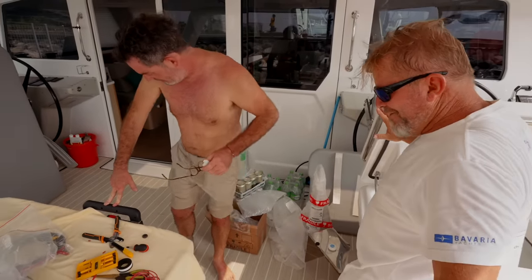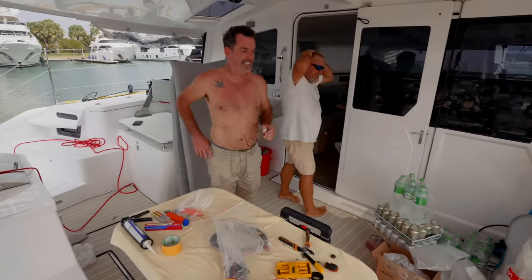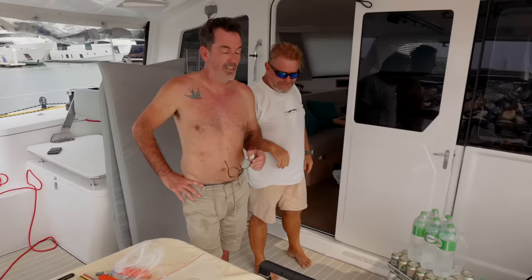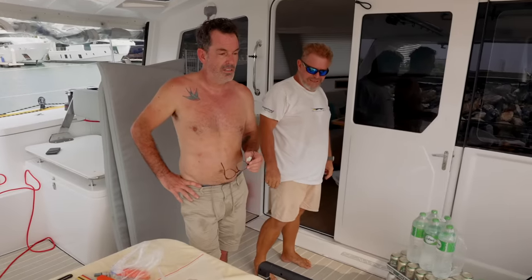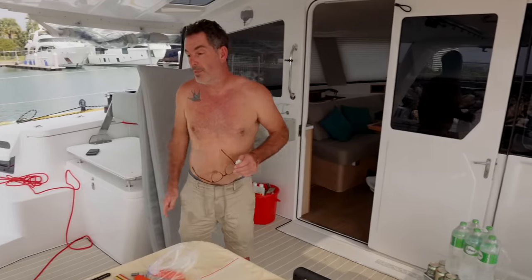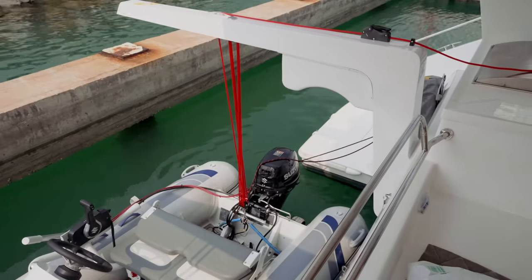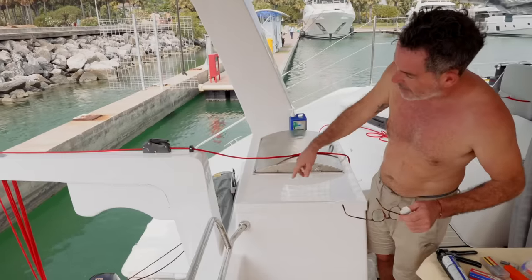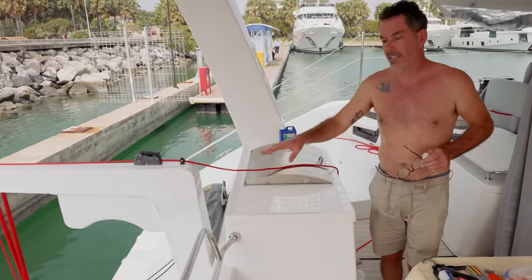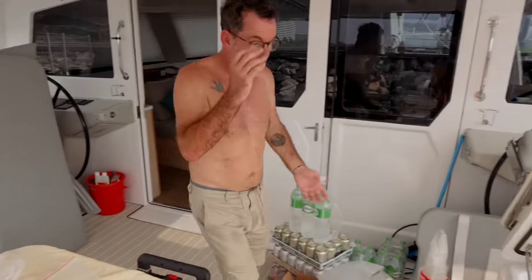We're trying to get the davits, ice machine, and water maker all working. So far we're going to put the water maker back together so we can get back to testing. The davit pads all need to be Sikaflex'd. I imagine Phil will leave the dinghy in the water tonight so everything can set. The ice machine just doesn't work.